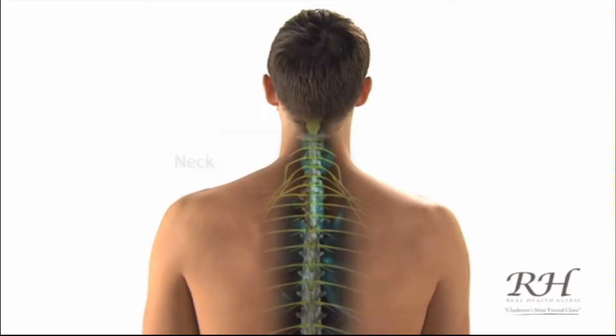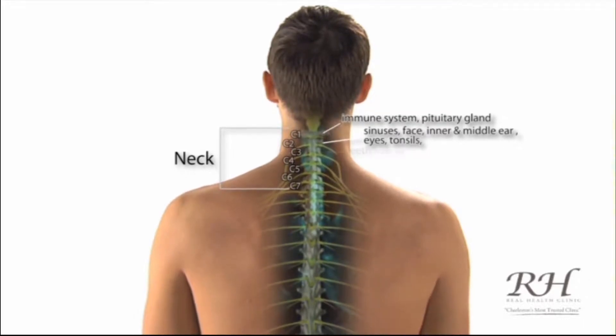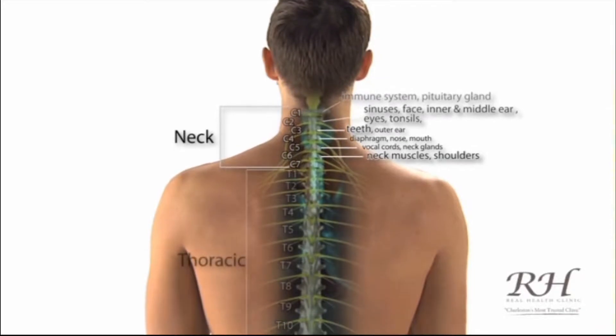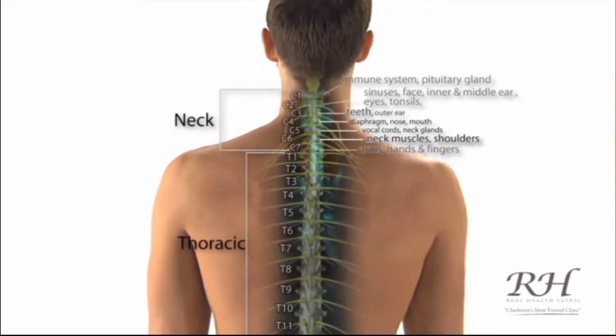Or at first there may be no symptoms at all. The nerve supply from your neck goes to the immune system, pituitary gland, sinuses, face, middle and inner ear, eyes, tonsils, teeth, neck, and shoulder muscles.